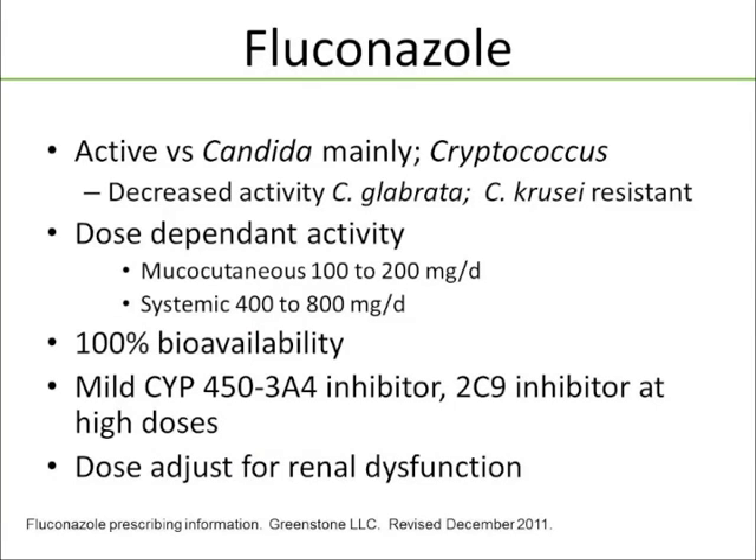Fluconazole is mainly active against Candida, with some activity against Cryptococcus as well. Reduced activity against C. glabrata — as we discussed, C. glabrata is not reliably susceptible. It has dose-dependent activity; you can treat mucocutaneous infections with 100 to 200 mg per day, systemic infections with 400 to 800 mg per day, occasionally higher for an obese patient with susceptible dose-dependent C. glabrata. Excellent bioavailability. It's a mild CYP3A4 inhibitor, though as you push the dose you'll see more 3A4 inhibition and some 2C9 inhibition as well.